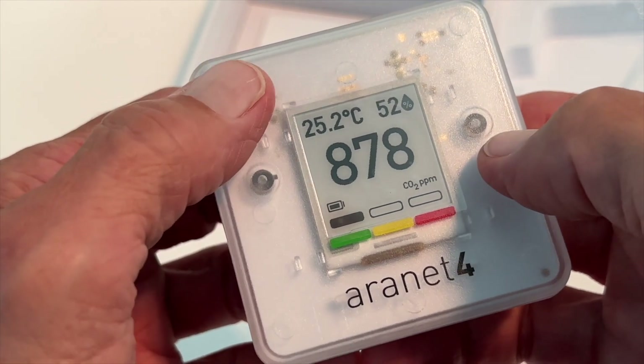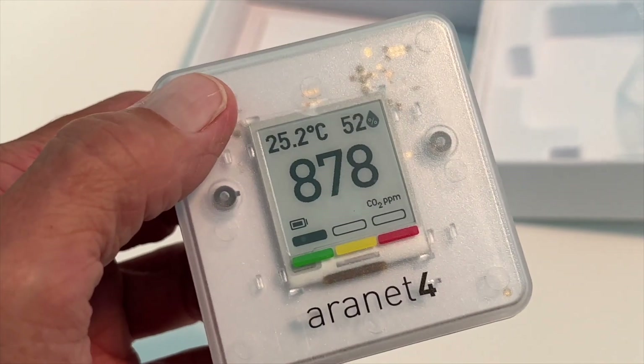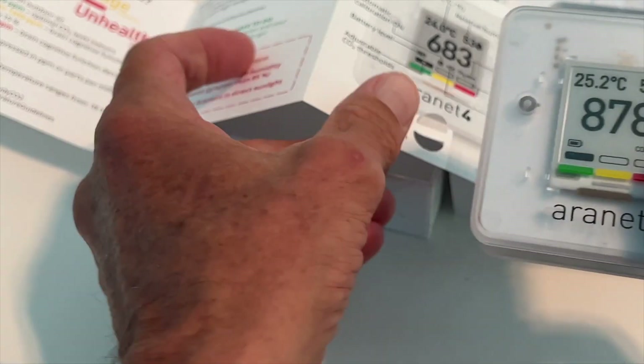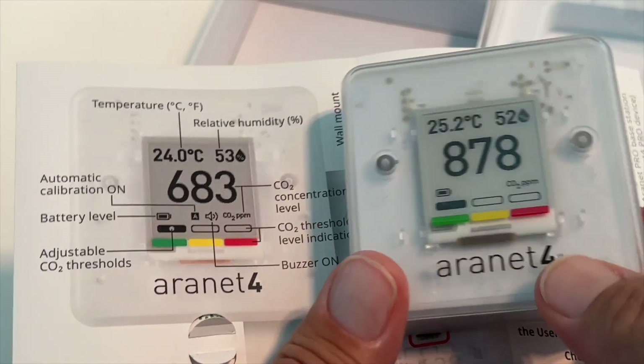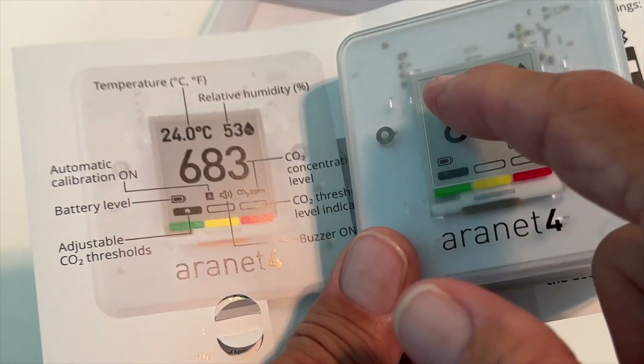Once you've put the batteries in, you're going to see that the unit is calibrated in Celsius. On the left-hand top, you're going to see that you have the temperature of the room that you're in. This one's 25.2 degrees Celsius.